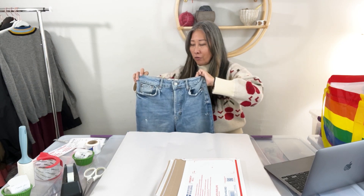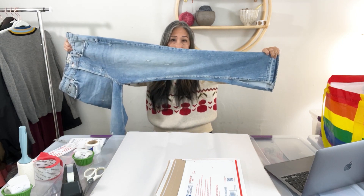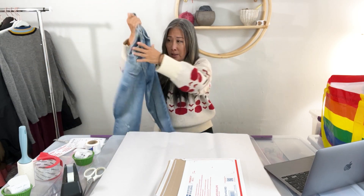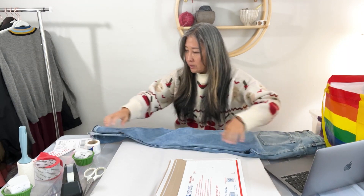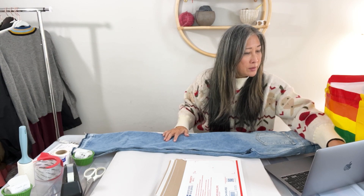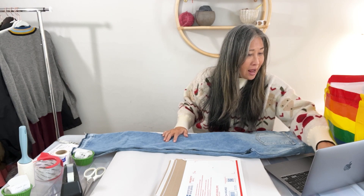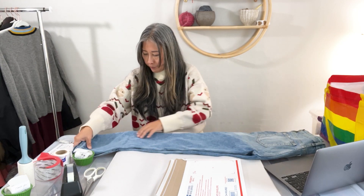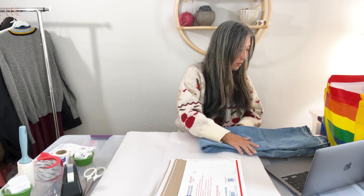Next are these really great Free People jeans — button fly, bootleg or boot-cut style with a slit on both sides at the hem. The title is 'Free People Women's Emmy Split Hem Boot Cut Jeans Size 29 Medium Wash Distressed.' They took two days to sell and sold for $28 via an offer from a buyer.